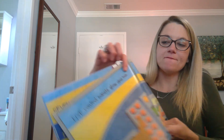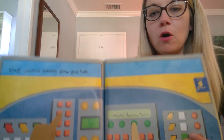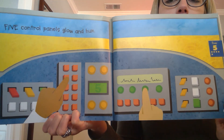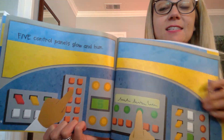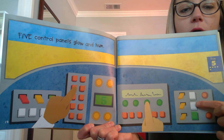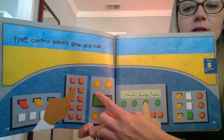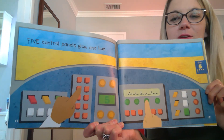Let's see five. It says, five control panels glow and hum. Look at all the button boxes. Some of you would have a great time with these control panels. Let's count them. One, two, three, four, five. Five control panels.